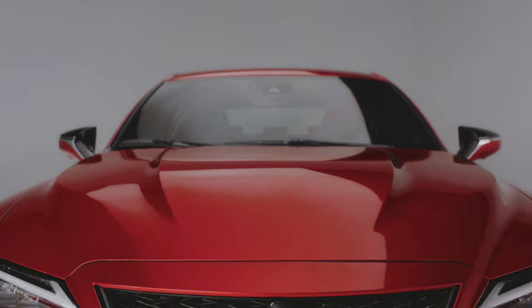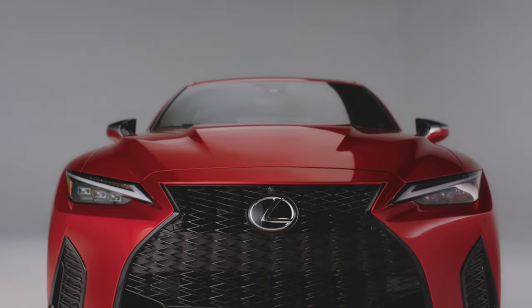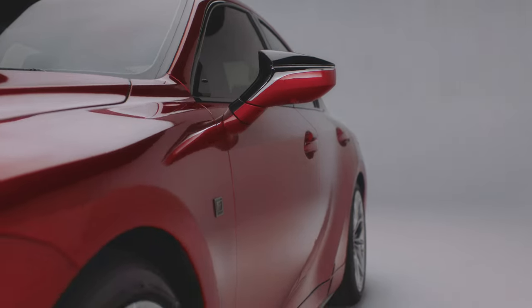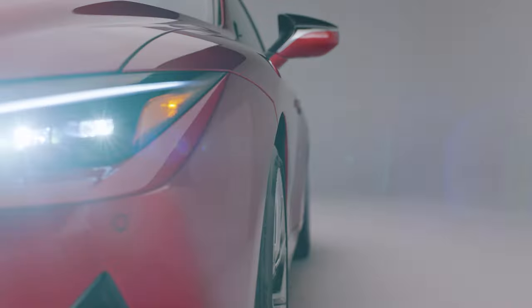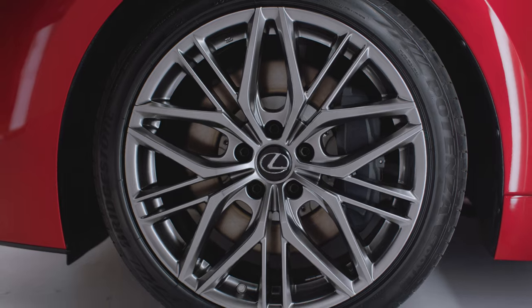The changes to the exterior of the IS500 are subtle but impactful. The raised hood immediately hints at the 5-liter V8 engine's power, while more subtle design changes can be found on the bumper and fenders, which are stretched out ever so slightly to make room for that big engine. And let's not forget the exclusive 19-inch inky wheels.